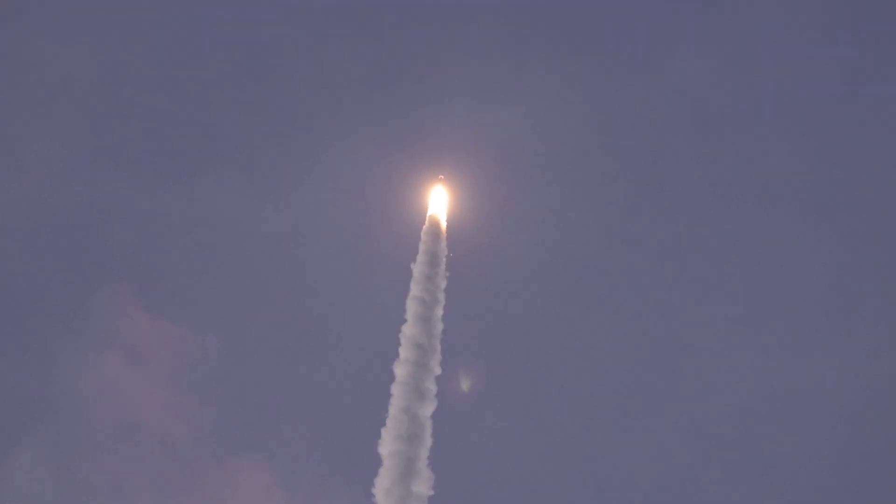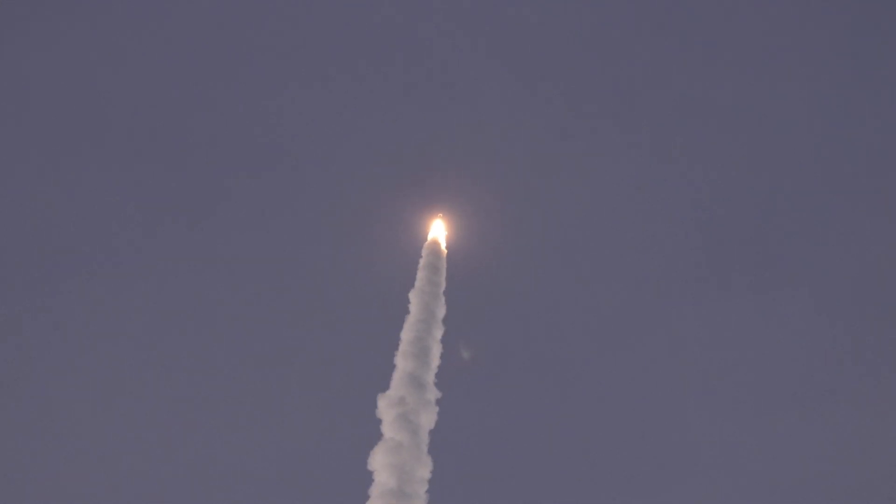Passing 50 seconds of flight. Mach 1 — Atlas V is now supersonic. Vehicle is now passing max Q, maximum dynamic pressure.